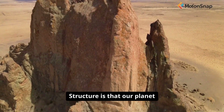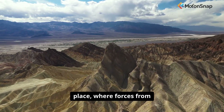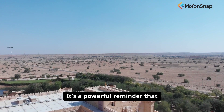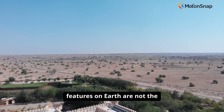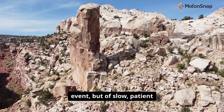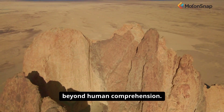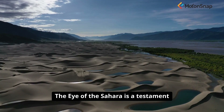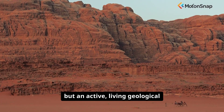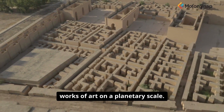The deeper meaning of the Rishat Structure is that our planet is a dynamic and constantly changing place, where forces from deep within are in a perpetual dance with forces on the surface. It's a powerful reminder that some of the most spectacular features on Earth are not the result of a single, instantaneous event, but of slow, patient processes that unfold over a timescale almost beyond human comprehension. The Eye of the Sahara is a testament to the fact that the Earth is not just a passive ball of rock, but an active, living geological engine, capable of creating works of art on a planetary scale.